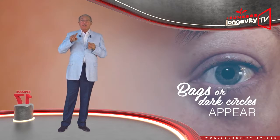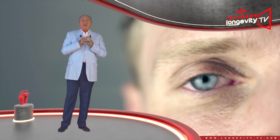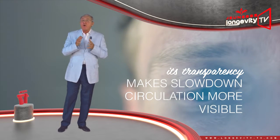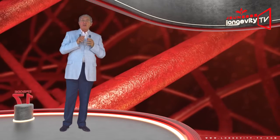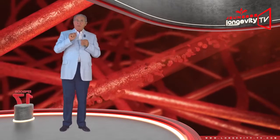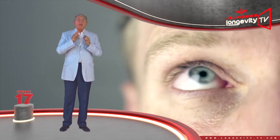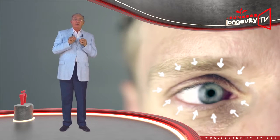On top of that, dark circles and bags appear. Since the skin is thinner under our eyes, its transparency makes any slowdown in circulation more visible. Furthermore, the microcirculation of blood in the eye contour, which is already very slow, becomes even more sluggish with age and through fatigue. The hollow area surrounding the lower eyelids darkens and circles appear.